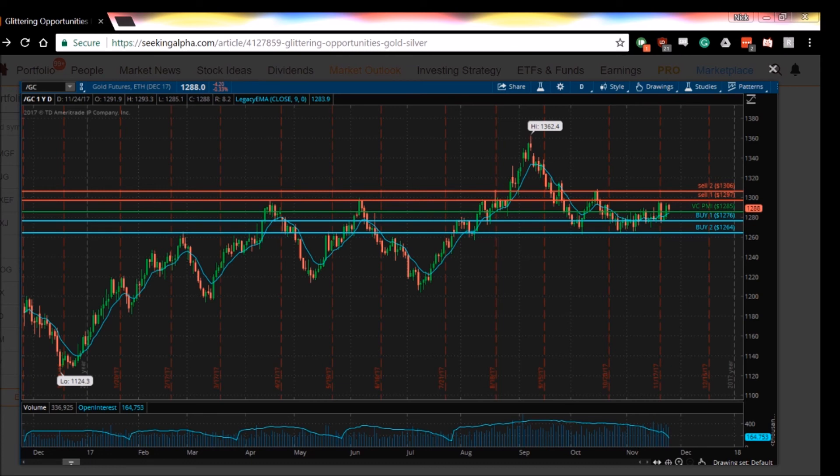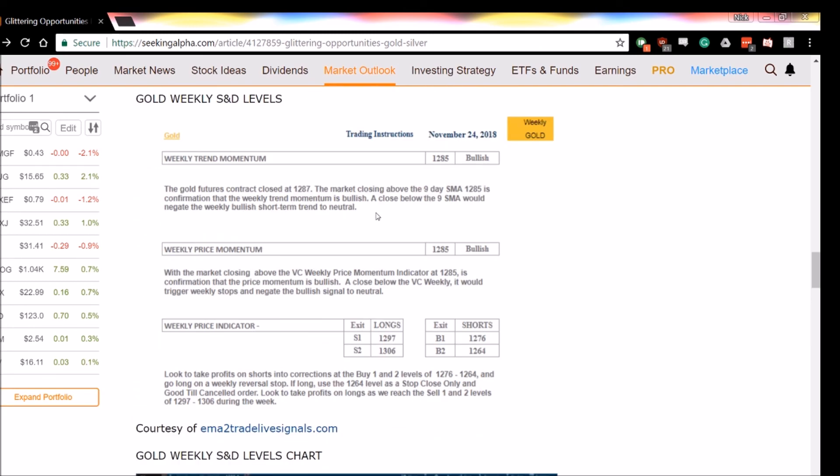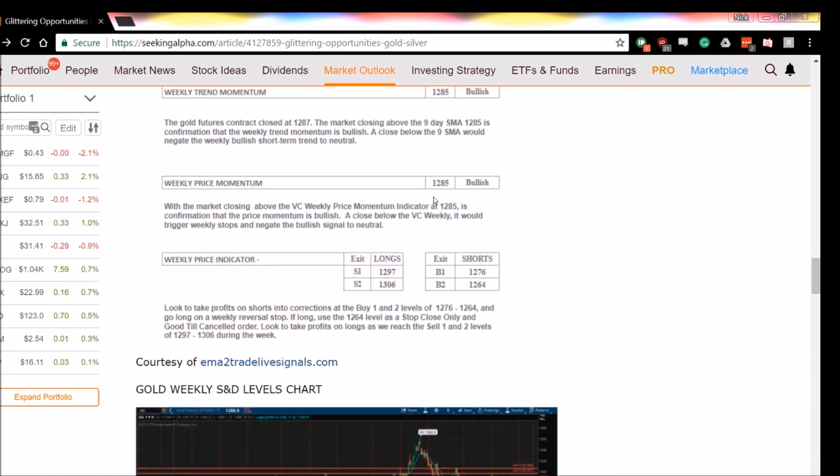What we use is the nine-day moving average to identify the weekly trend momentum of the market. The market closing above 1285 came in bullish this week. The algorithm also tells you that if it closes below 1285, you can use that as your stop level. The VC PMI weekly price momentum indicator indicates that closing above 1285 is bullish, with a target of 1297 to 1306.